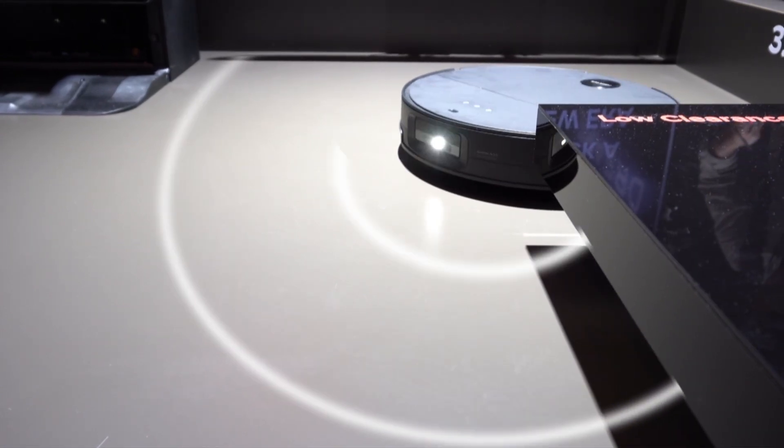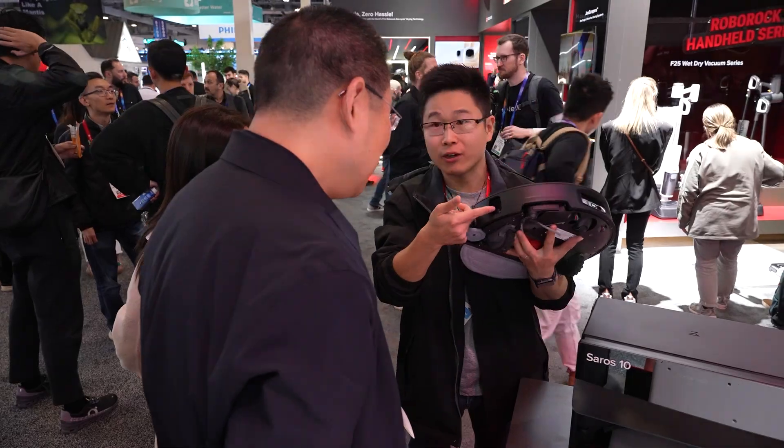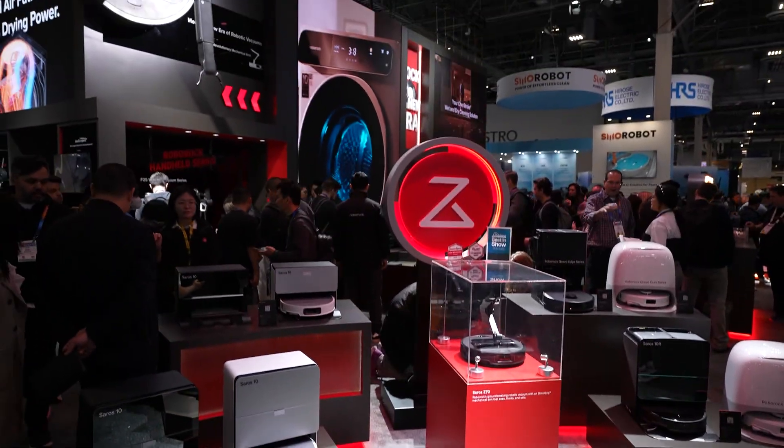The Saros series line analyzes its environment to learn surfaces, obstacles, and, most importantly, your priorities, to let you rock a new era and step confidently into the future of home cleaning.